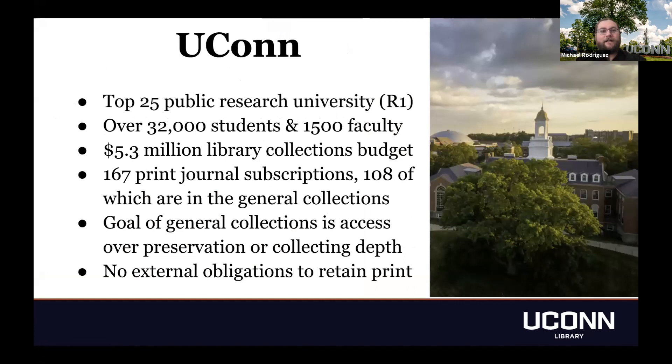For those of you who are not women's basketball fans, UConn is a top 25 public research university. We have over 32,000 students and 1,500 faculty, fairly large, and a 5.3 million dollar collections budget. From that budget, we acquire 167 print journal subscriptions, 108 of which are in the general collections and the rest go directly to special collections. The goal of general collections is access over preservation or collecting depth — we collect journals to provide convenient access to users at point of need, unlike our special collections colleagues.